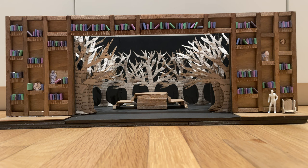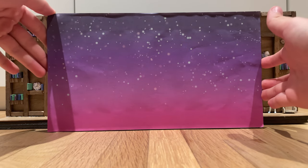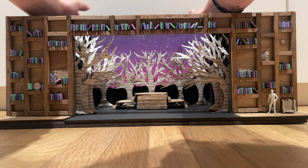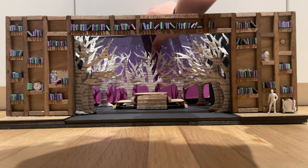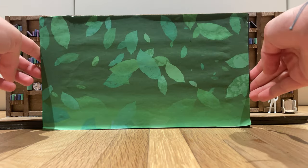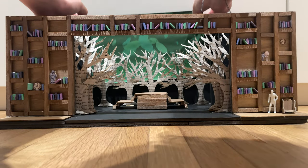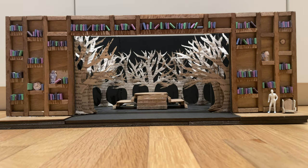Behind the trees in the back, there would be a scrim for lighting. Here are some examples of lighting that I drew up. This one is more of a nighttime feel — I wanted the purple to make it feel whimsical and mysterious. Then there is a green for foliage, and this is just an example. There would be more lighting, and thank you.